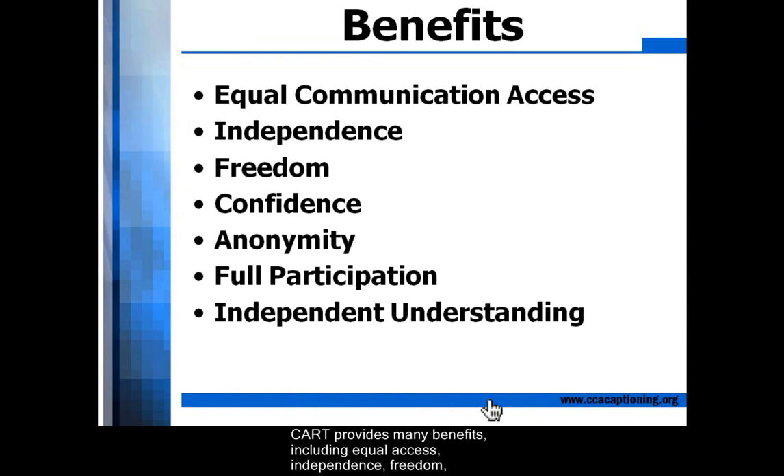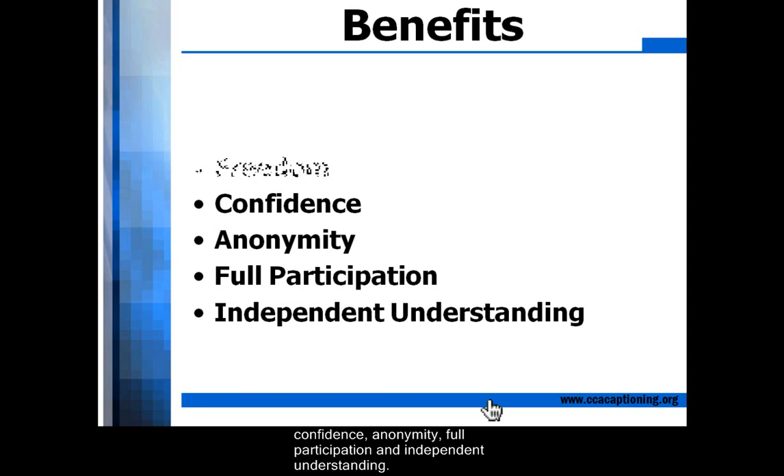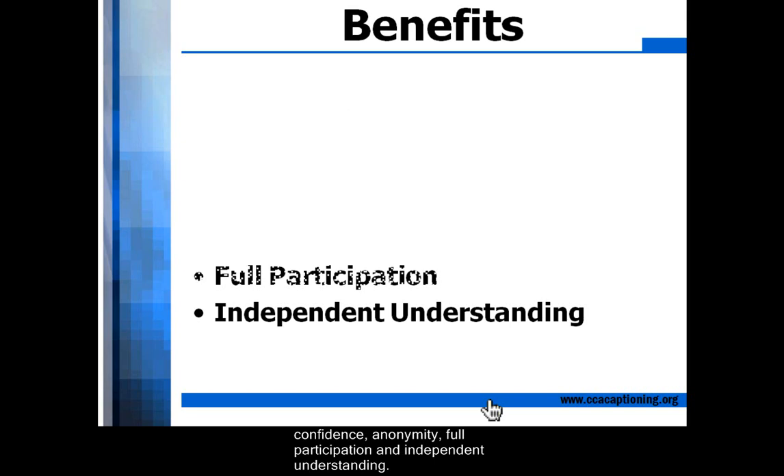CART provides many benefits, including equal access, independence, freedom, confidence, anonymity, full participation, and independent understanding.